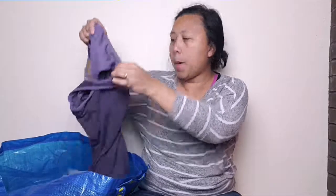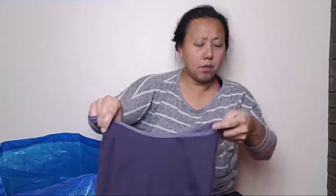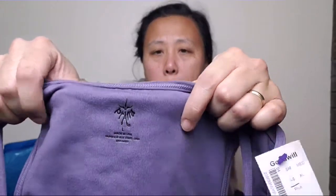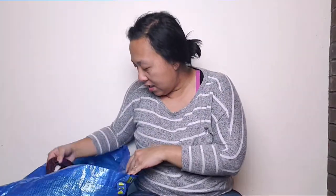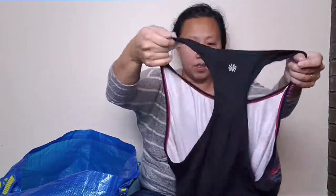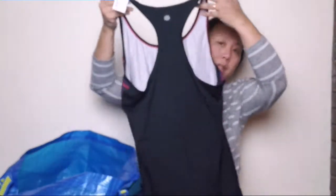And then I found this Prana tank. It's very thick material and it does have a supporting bra inside. This is a large and it's purple. And then there's another tank by Athleta — it's large. I picked it up because I just like the design. I may or may not keep this for myself. And this is all a racer back, and it's black in the back.